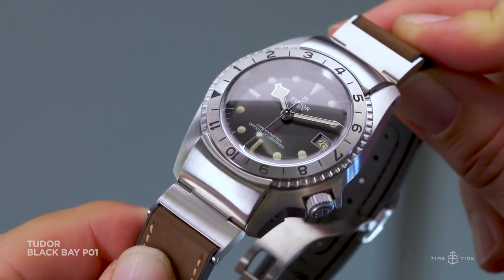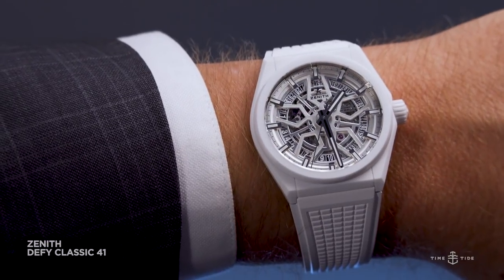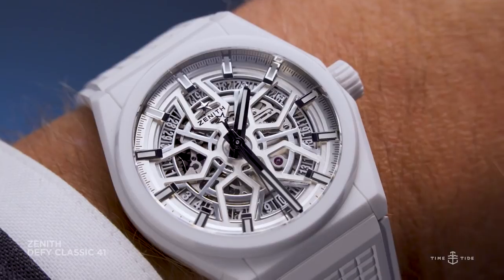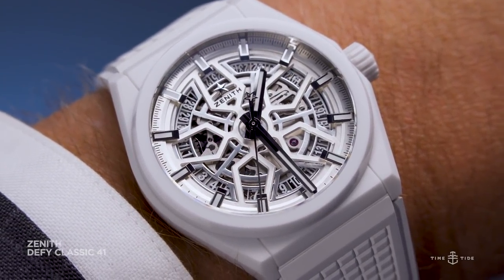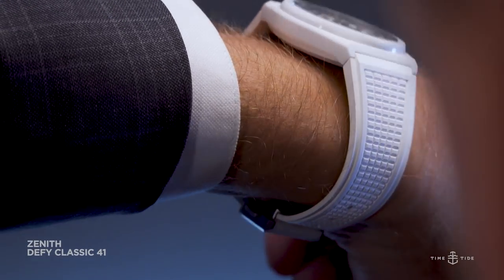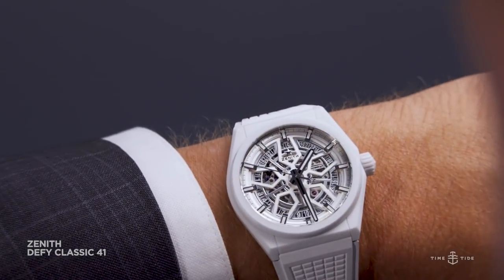But you know what else is cool? White ceramic. Marcus and I saw this and just went — Felix Schultz. I've tried on other white ceramic watches and I've been less into them, but this one works. It's the Zenith Defy white ceramic, three-handed. I like it because it's matte, and the dial has some stuff going on — partially skeletonised. It's a cool little design; it's got the star design.